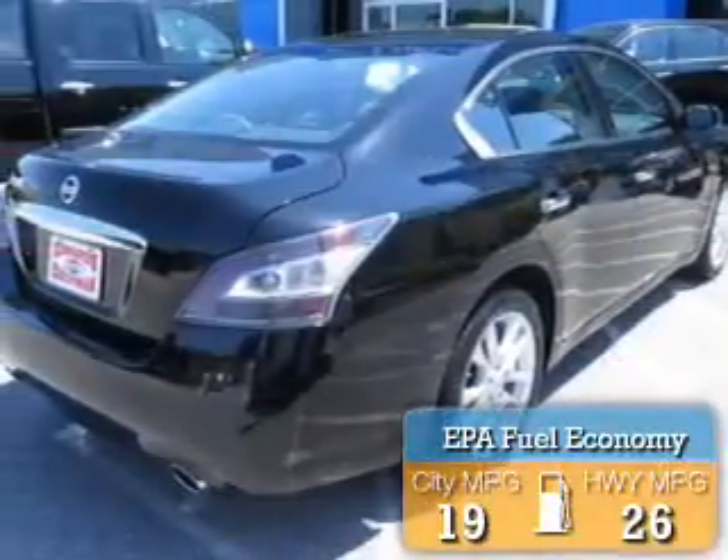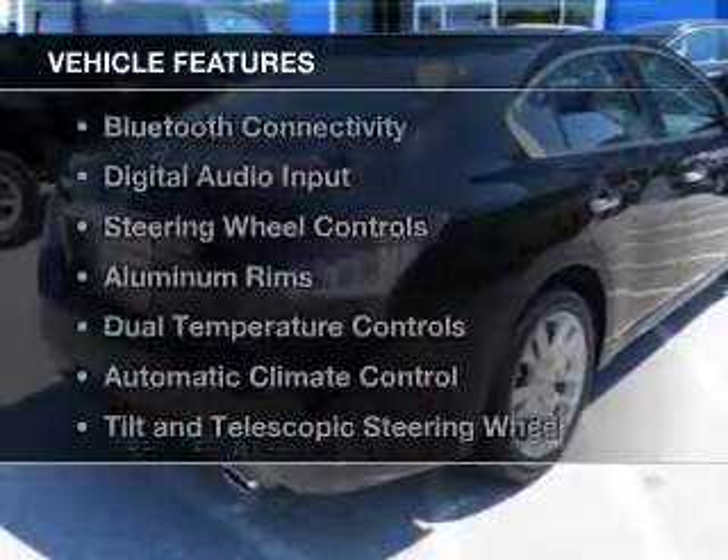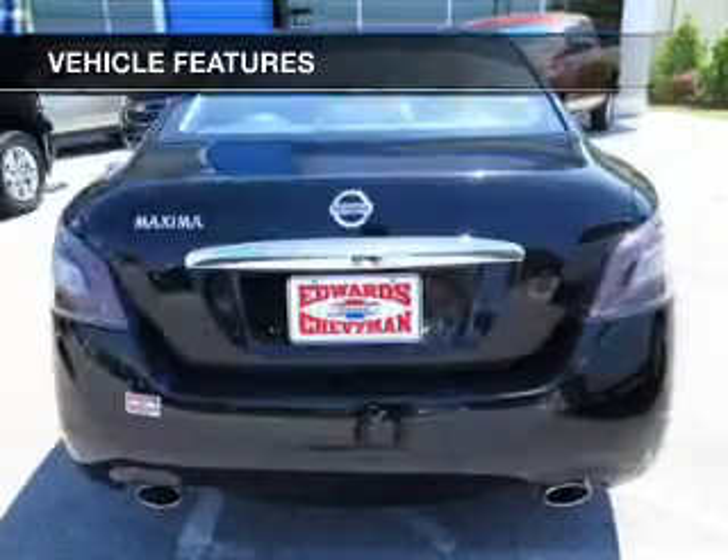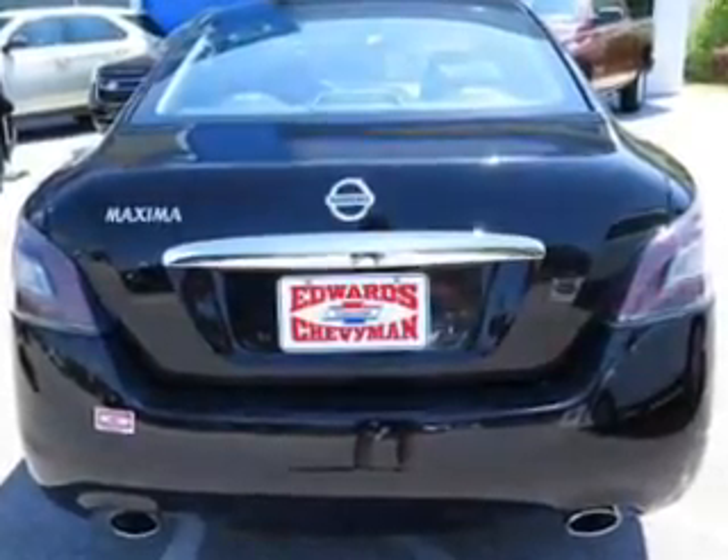Great fuel efficiency saves you money by requiring fewer trips to the gas station. The features include a power sunroof, electric trunk, Bluetooth connectivity, and digital audio input.